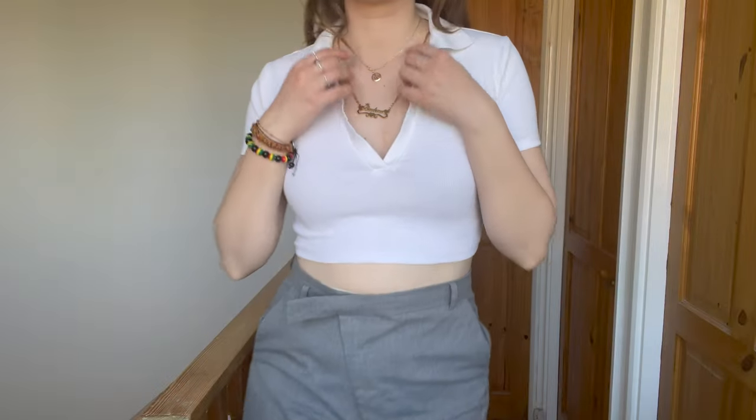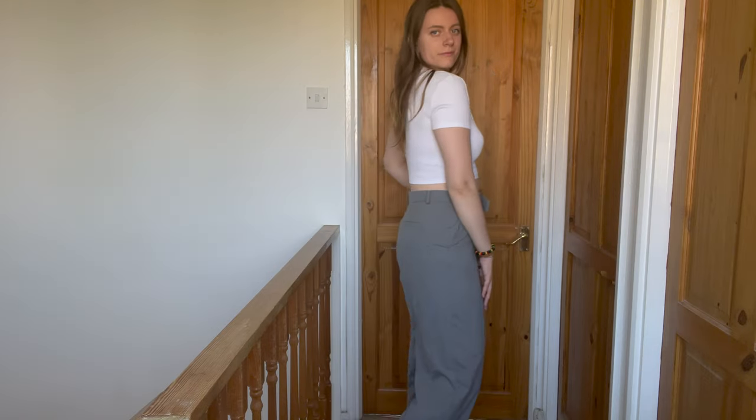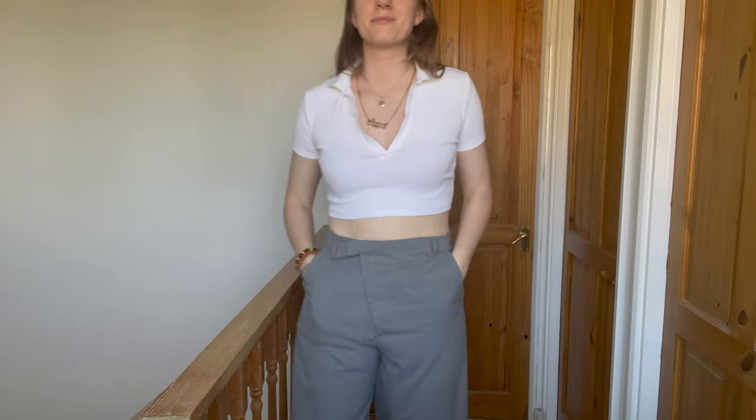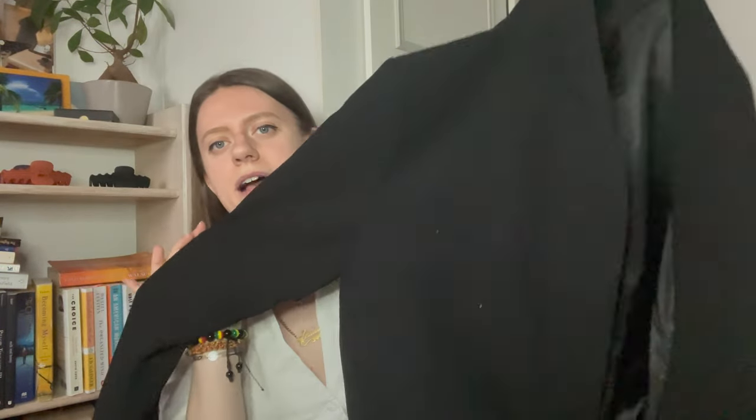Now I'm going to show you some stuff I got from Zara. The first one is this really cute white crop top. I noticed I don't have enough basic staple pieces in my wardrobe — I have white tank tops but no white cropped t-shirts. This one is really cute with a beautiful cleavage cut. It's cropped and can be styled nicely with high-waisted trousers, jeans, or a skirt. It can be dressed up or down — such a staple piece.